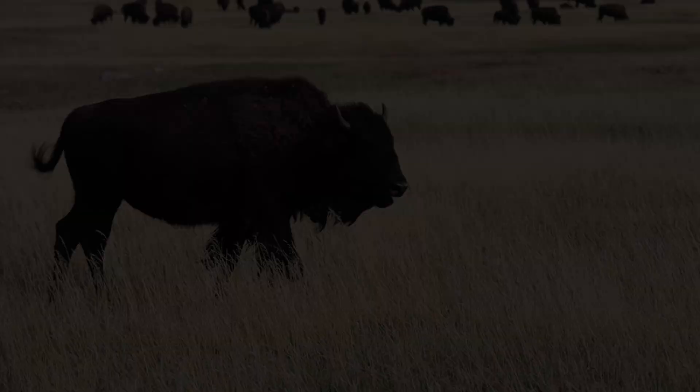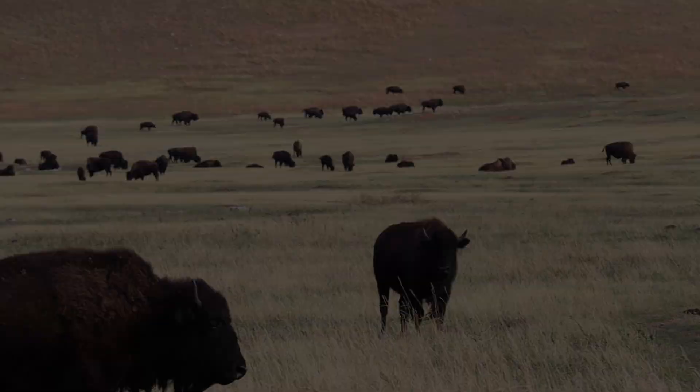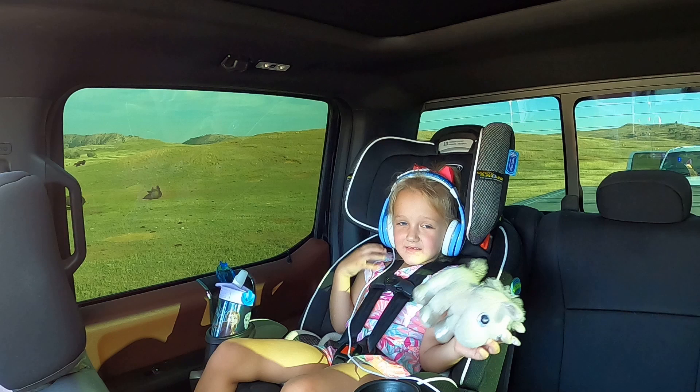They have donkeys out here too. Ashlyn, you want to go pet the buffalo? I don't think he wants to be petted. He might, but he probably doesn't. He doesn't want to be petted. What about you, Elise — you want to go pet him? Nope, I'm going to sit right here.